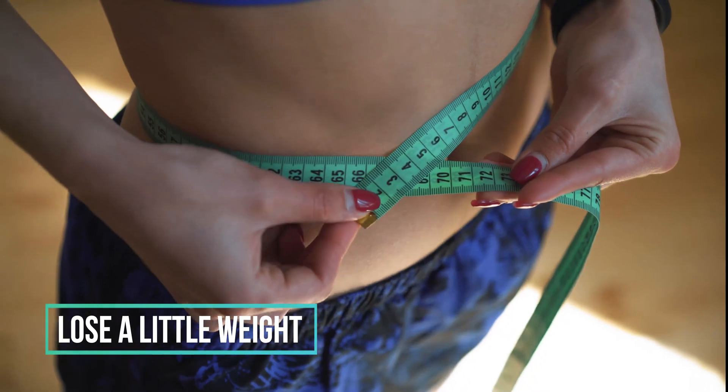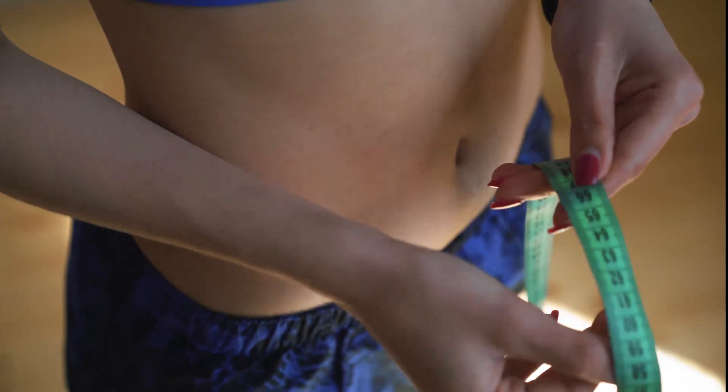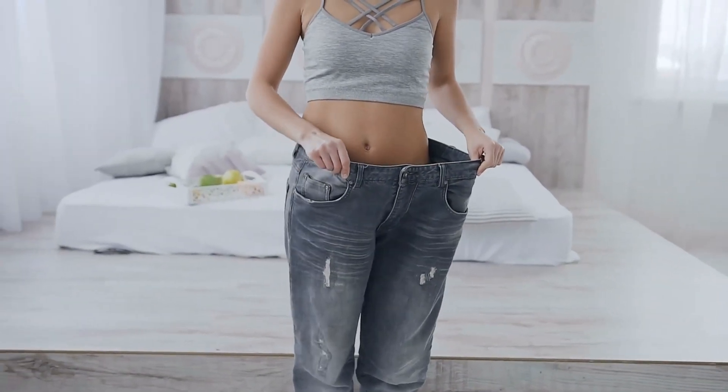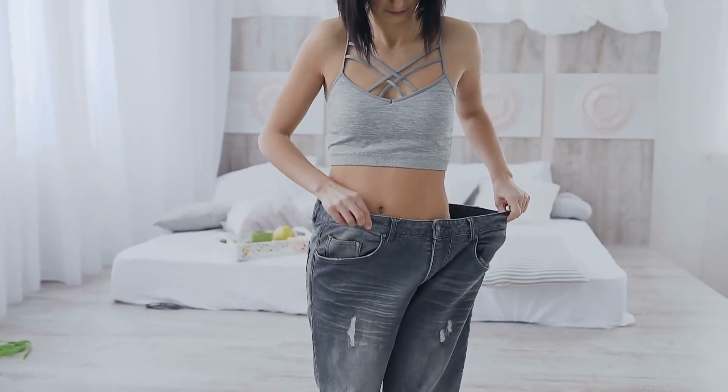5. Lose a little weight. Carrying around extra weight is one of the main causes of insulin resistance, keeping the blood sugar-lowering hormones from working properly. Losing 5-10% of body weight resulted in improved insulin sensitivity and glucose tolerance. Small steps in the right direction can yield big results in improvement or prevention.